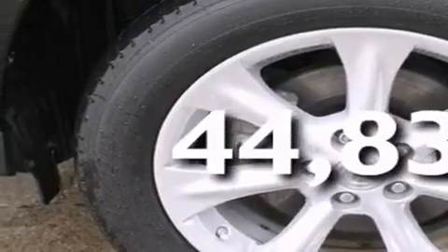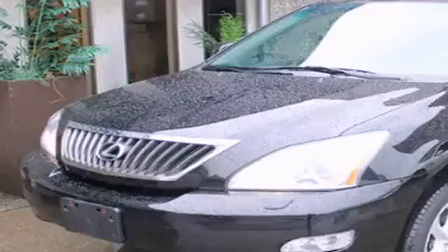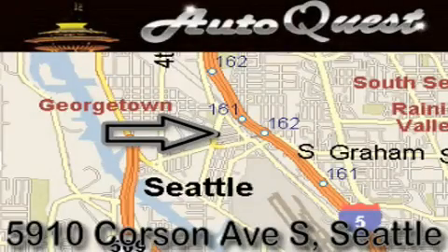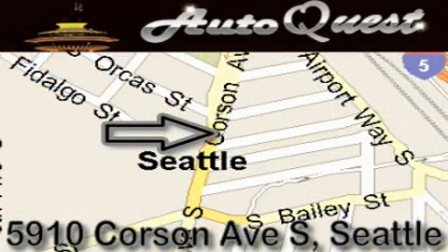This vehicle won't last long at this price. Call and arrange a test drive now. AutoQuest is located at 5910 Corson Avenue South in Seattle. Our goal is to exceed all of your expectations to ensure that you'll return for future visits.